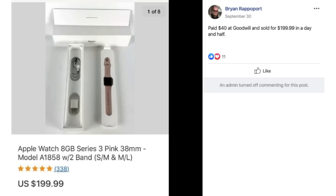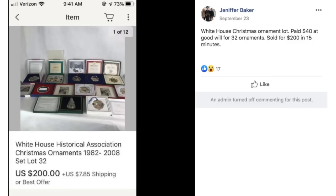Brian paid $40 at Goodwill and sold an Apple Watch for $199.99 in a day and a half. Jennifer bought a White House Christmas Ornament lot — 32 ornaments — for $40 at Goodwill and sold for $200 in 15 minutes. $40 turned into $200 in 15 minutes. Wow.